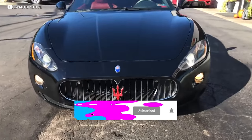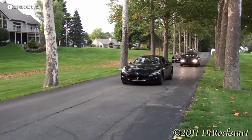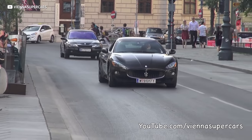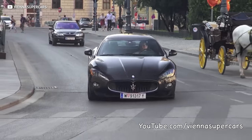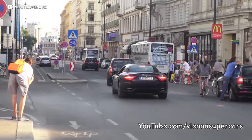But believe it or not, the Gran Turismo isn't really that bad — especially if you find a good independent repair professional to take care of you. And quite honestly, Maserati hit a home run with the Gran Turismo in the looks department. The design language on this thing is absolutely second to none. And when you roll up and your friends see that Trident on the hood and you fire up that 405 horsepower 4.2-liter V8, they're going to think you've got some serious dough.